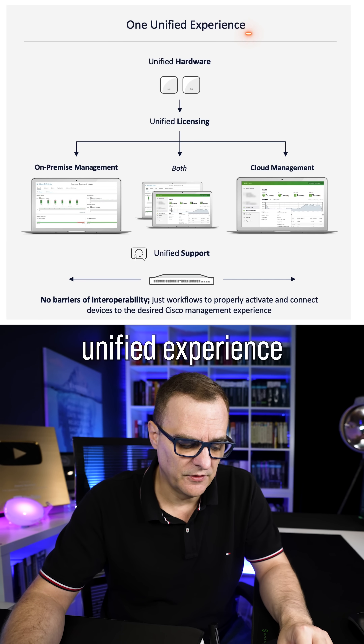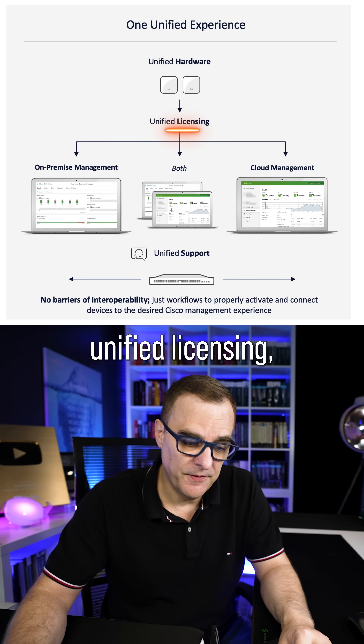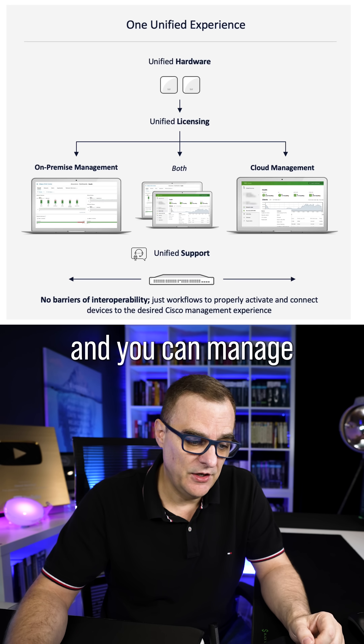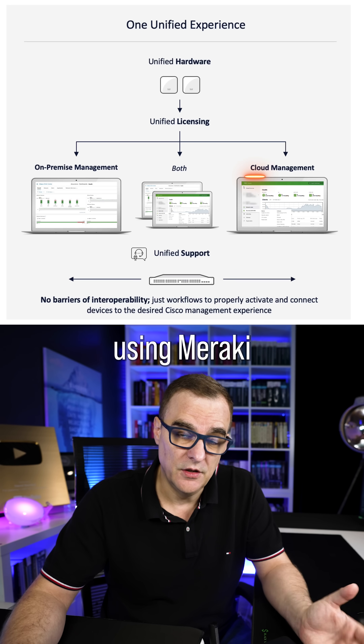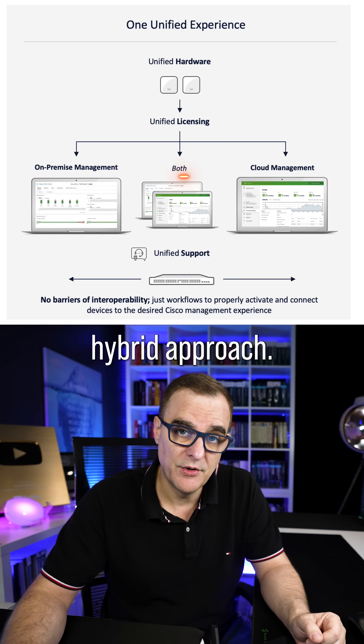They have one unified experience with unified hardware, unified licensing, and you can manage the access point using Catalyst Center on-prem, or manage the access point using Meraki, or have a hybrid approach.